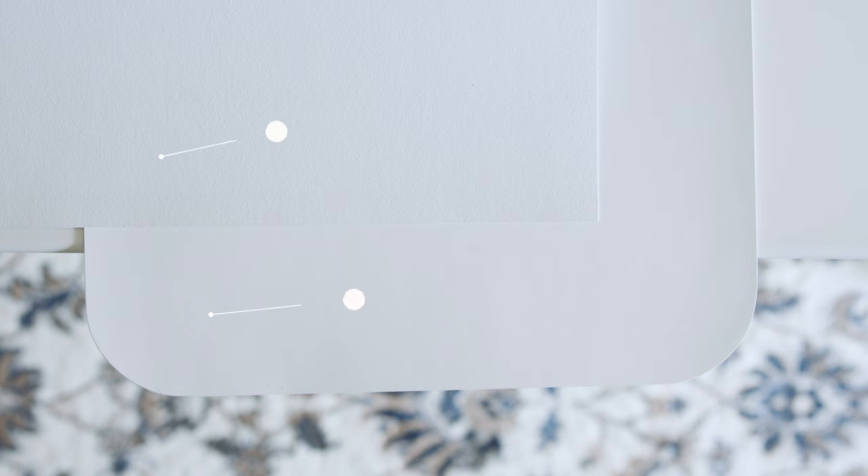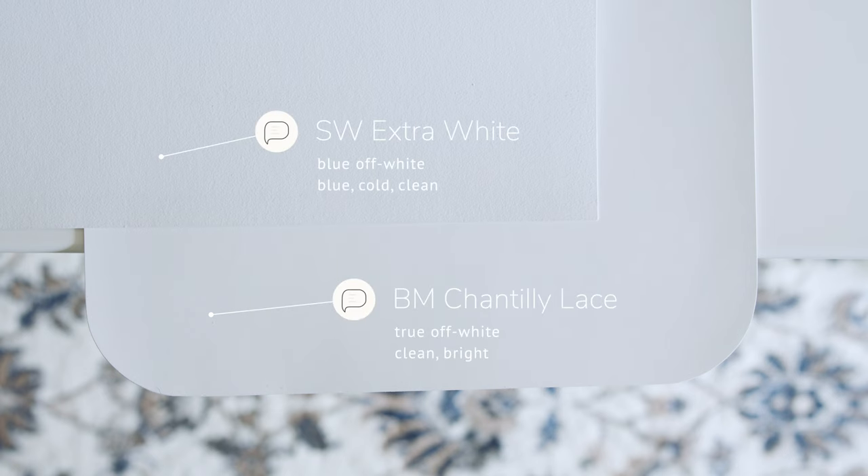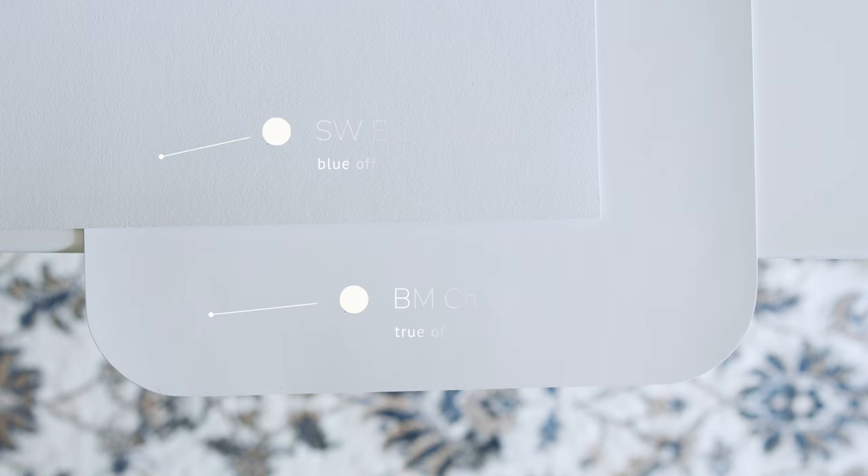Watch what happens when I compare this with Sherwin-Williams Extra White, which is considered a cool off-white with blue undertones. This may surprise many of you because a lot of people think Extra White is just a true white — and that is not true. When you compare Extra White with Benjamin Moore Chantilly Lace, you'll notice the slight blue undertones in Extra White. But again, notice how Chantilly Lace is a true off-white — clean, light, and bright with no undertones.